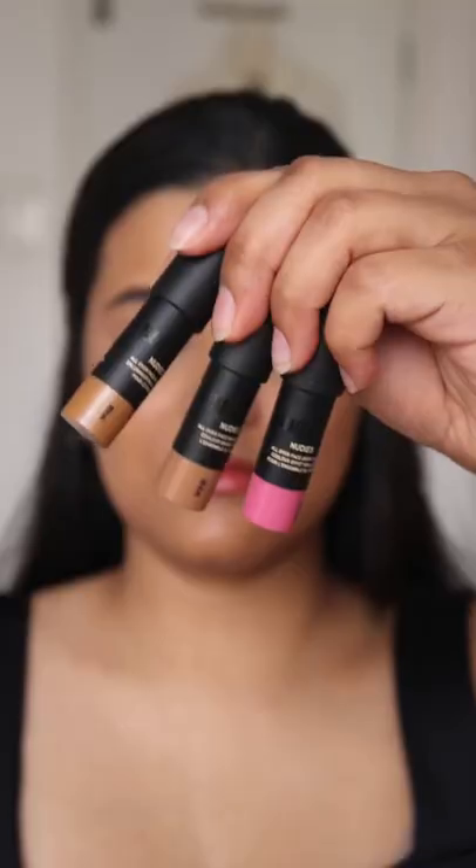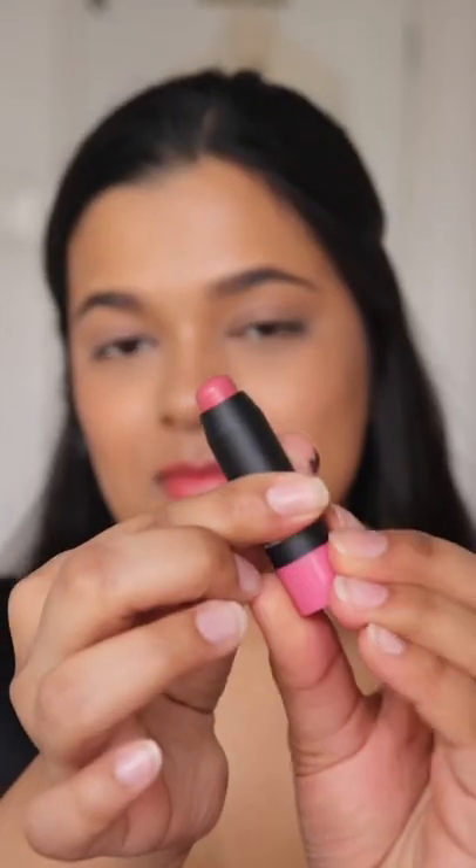I recently tried the mini nudies kit by Nude Stix and it has some of their best selling products. I was impressed by the quantity.